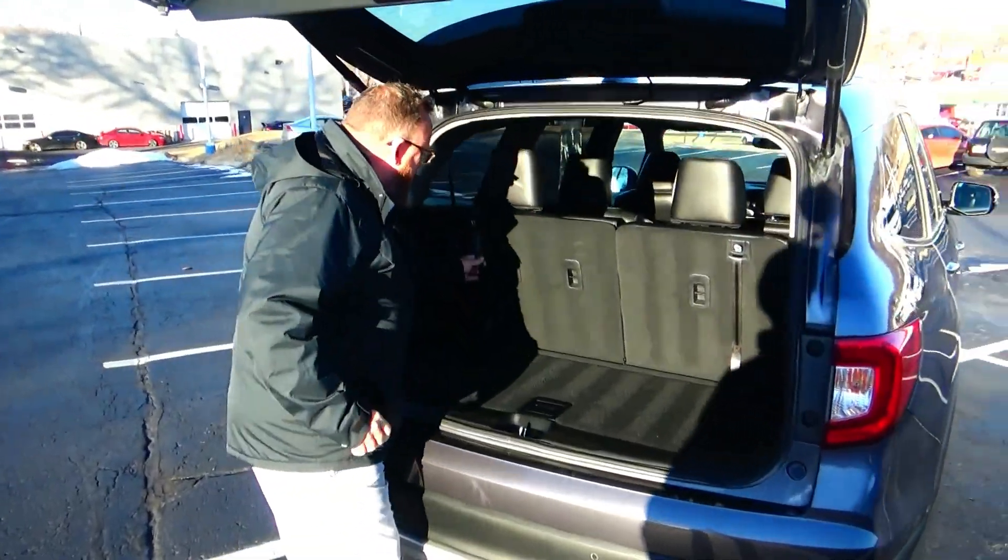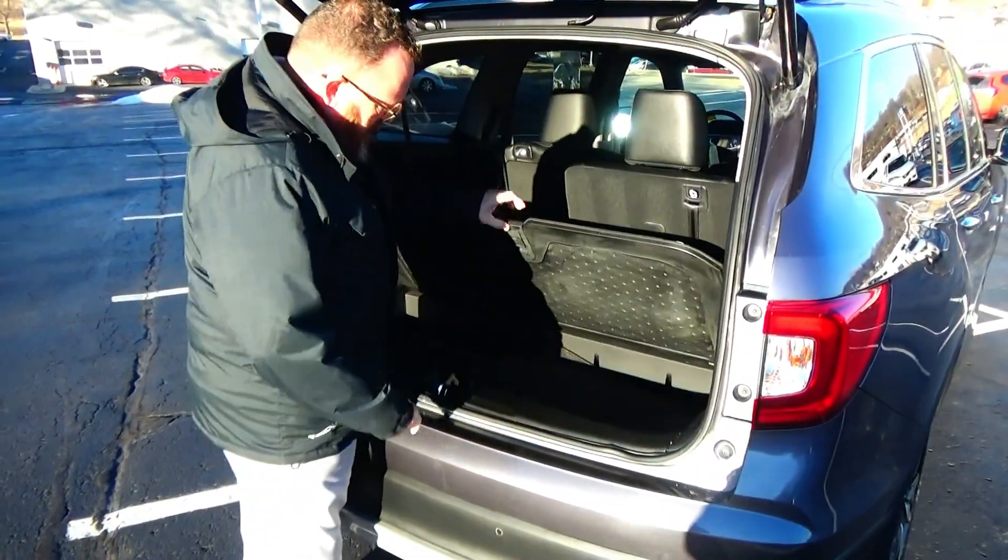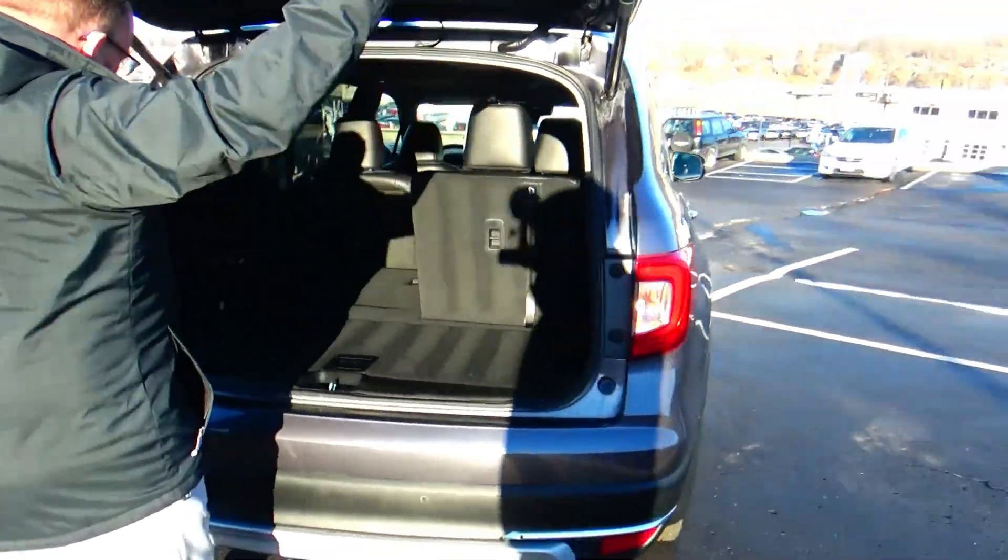60-40 fold-down seat that lays down flat, storage underneath, all the mats are here, adjustable shelf, and a subwoofer.